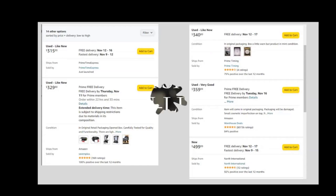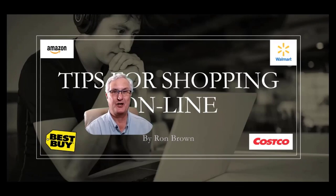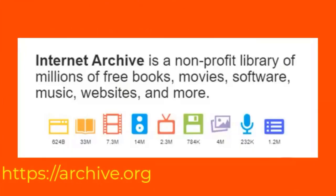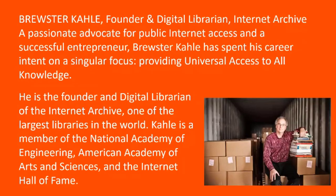I'm Huey Poplock and today we're going to talk about the Internet Archive. The Internet Archive is a non-profit library of millions of free books, movies, software, music, websites, and more. Brewster Kahle, founder and digital librarian of the Internet Archive, is a passionate advocate for public interest access and a successful entrepreneur. He has spent his career intent on a singular focus: providing universal access to all knowledge.